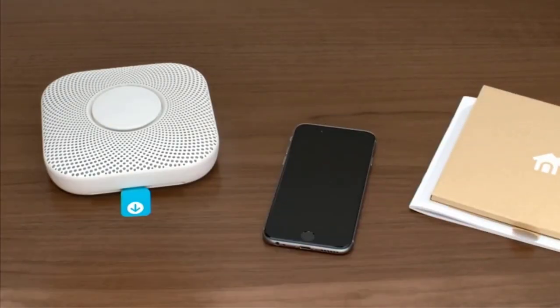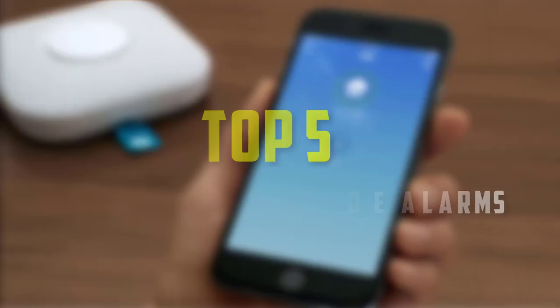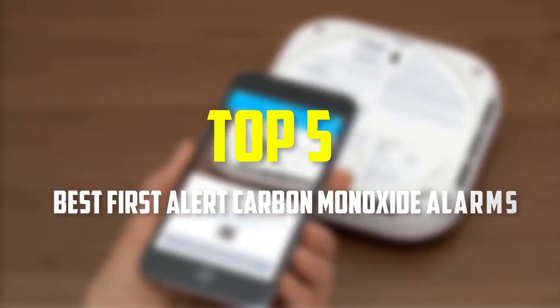Hello everyone, welcome back to our new video. In this video, I will give you more information about the top 5 best First Alert carbon monoxide alarms that are available on the market.